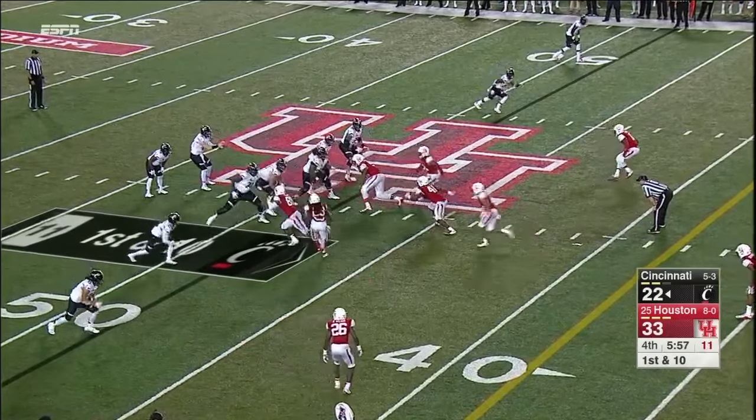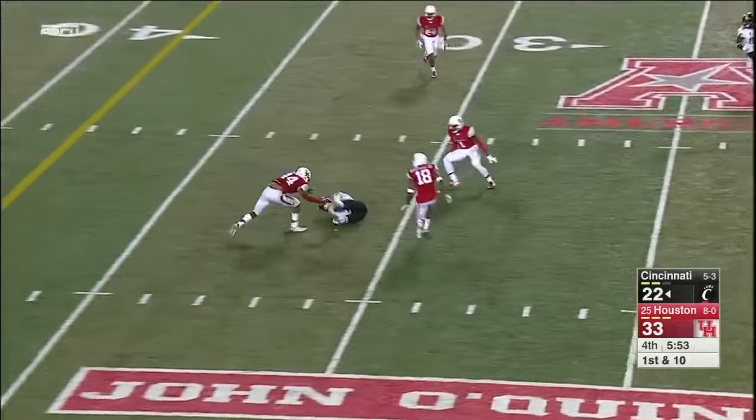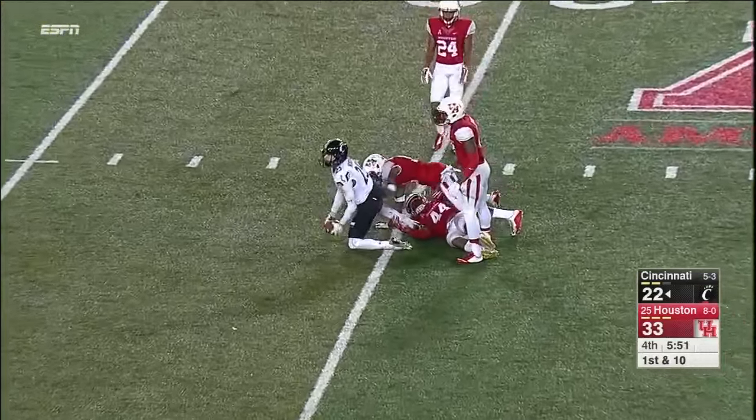Pick up the blitzes and find the open guy — here they come again. Keel off the back foot — oh, what a diving grab by Morrison for the first down.